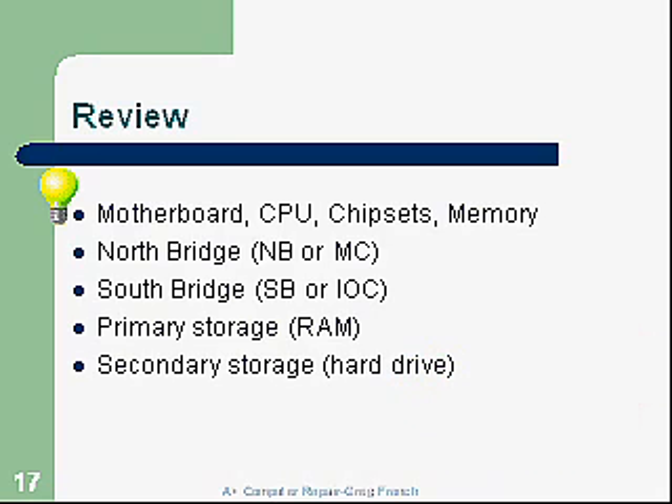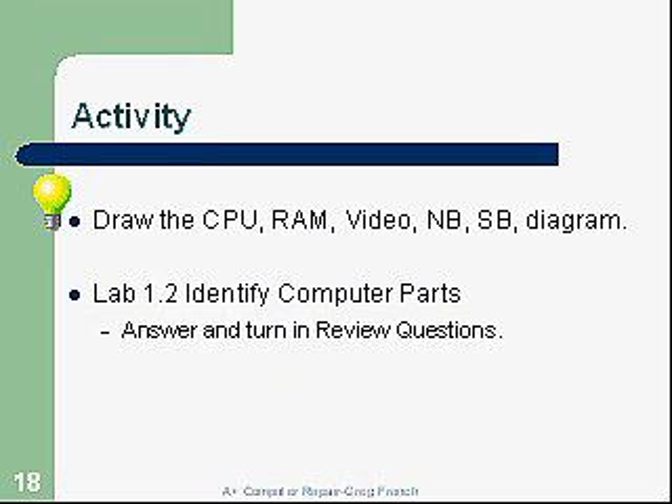Activities: I want you to do a diagram including the CPU, the RAM, the video, the Northbridge, and the Southbridge, connected properly so you can explain how it works — this is something I might ask at a job interview. I also want you to complete Lab 1.2, which is to identify computer parts inside the computer, and answer the review questions at the end of the lab on a separate sheet of paper for credit. This concludes Chapter 1, Part 2. Next we'll continue with hardware, Chapter 1, Part 3. Thank you very much.